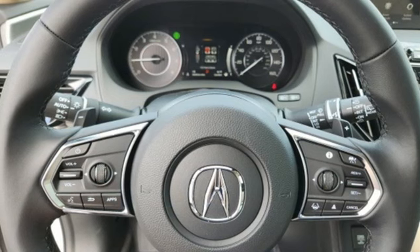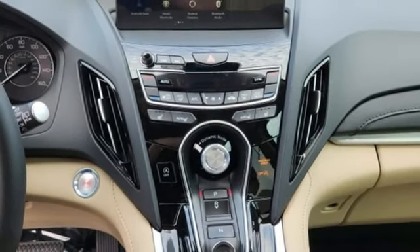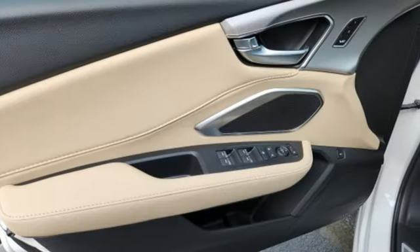Memory exterior door mirror settings. Heated sport bucket front seats. Configurable instrument gauges. And LED low and high beam headlights.